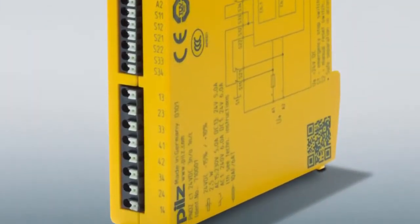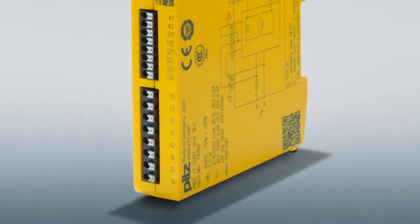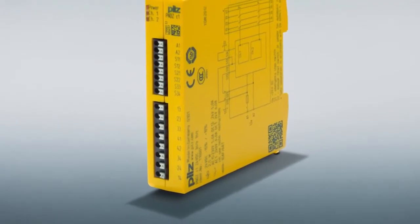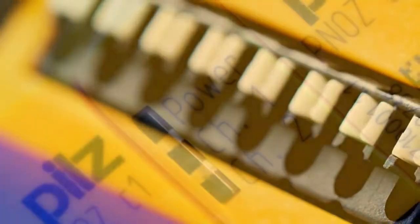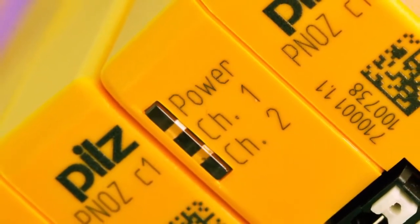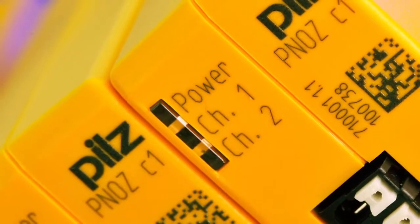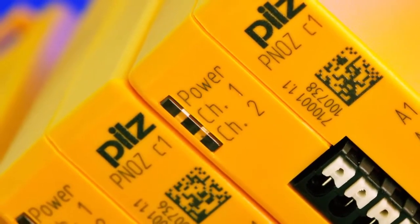Safety Relay PNOZ Compact. In 2012, PILZ launched another new product range onto the market. The Safety Relays PNOZ Compact monitor the basic functions of emergency stop or safety gate, providing maximum safety up to performance level e or SIL-3. These safety relays are optimised for functionality and can be used in all areas of engineering. The Compact class is particularly beneficial in projects with the highest safety requirements and a fixed function range.